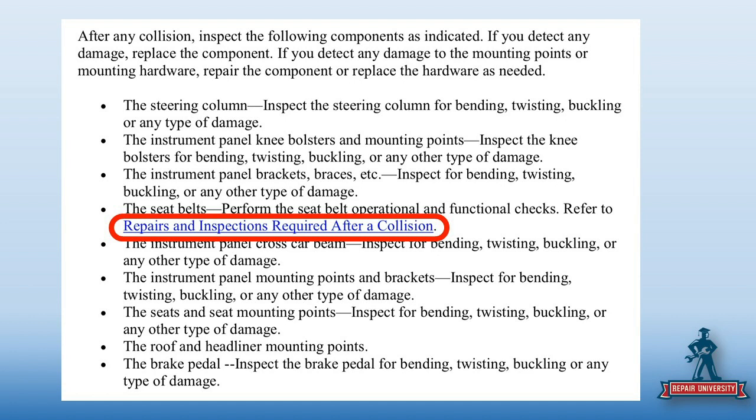What I love about this is that even this information is still in the free section. Perform the seatbelt operation function check — if you don't know what that is, you click there and it tells you. That's the 400-something-page document we brought out during the blueprinting show.